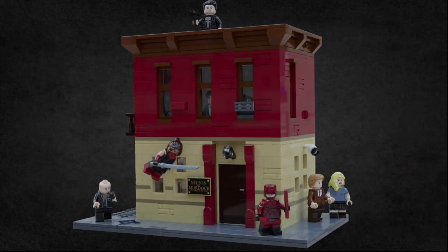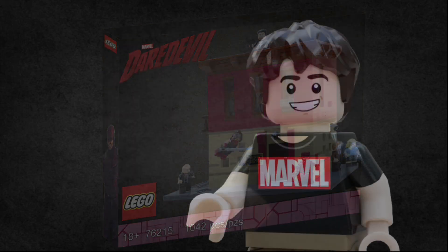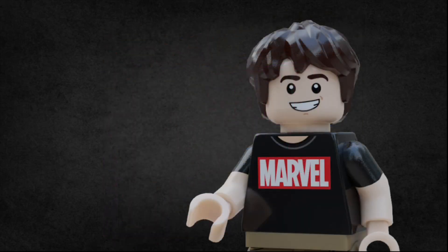Anyways, here's the set all together with all the figures, and here's the box art that I made. I really think I'm improving, especially with the box art. That's about all I have for you guys today. If you do have any other suggestions for LEGO sets that I could make, based off of Daredevil or anything else, then make sure to leave them down below in the comments. Have a great day, and go build something awesome.